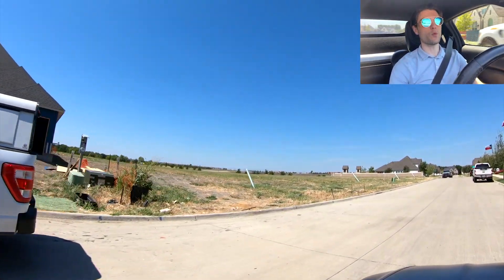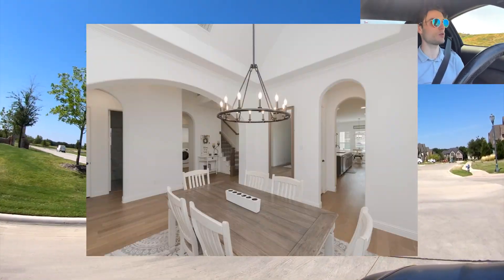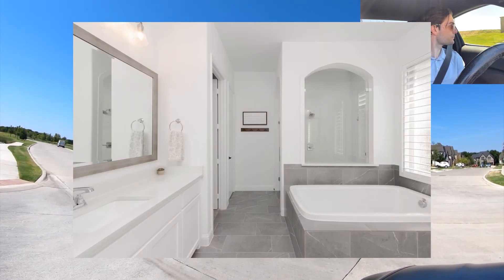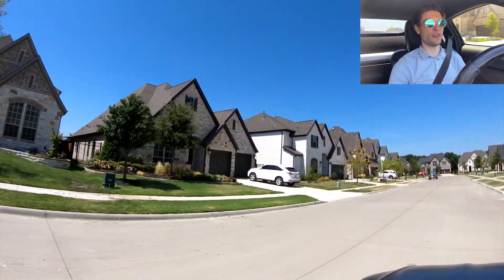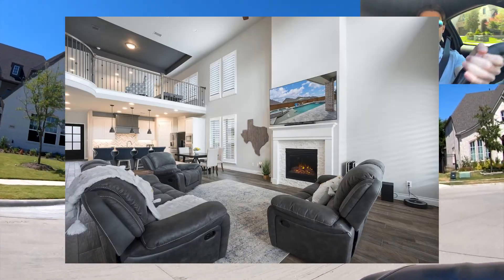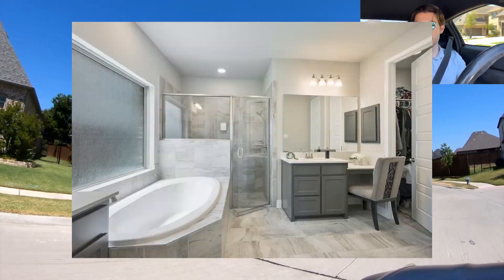One home was listed at just over a million dollars, dropped down to $925,000, and is currently priced at $236 per square foot — it's a 4 bed, 4 bath, 3,916 square feet, built in 2019. Another one was listed at $898,000, dropped to $875,000 — $291 per square foot, 4 bed, 4 bath, 3,000 square feet, built in 2020. So you're seeing a pretty good amount of price decrease off those.